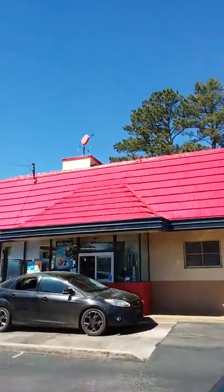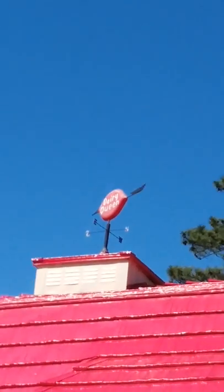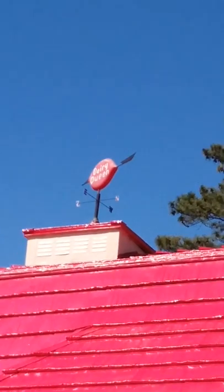I'm going to go outside and show you the outside of this retro Dairy Queen. I'm going to show everybody something really neat — look at this Dairy Queen weather vane up there on top of the Dairy Queen.